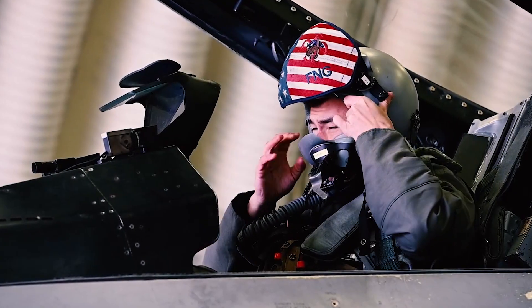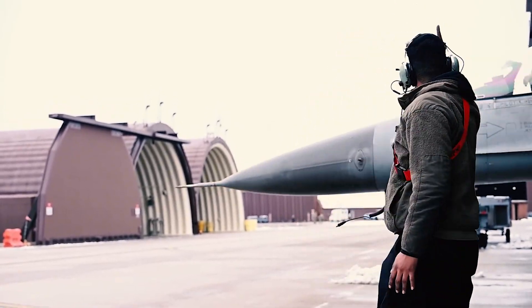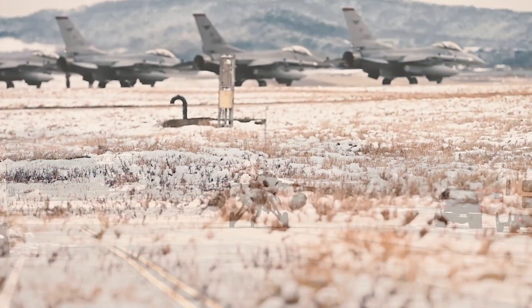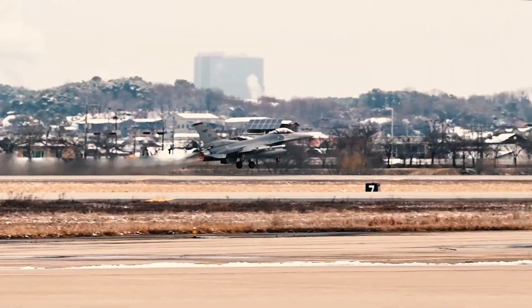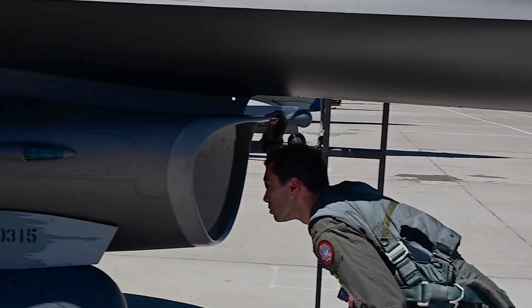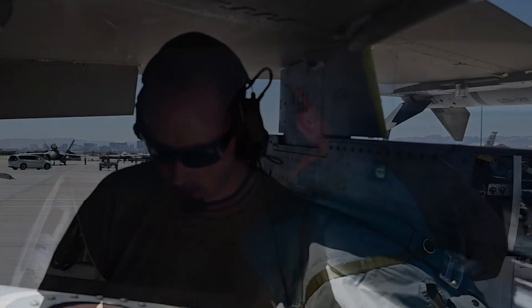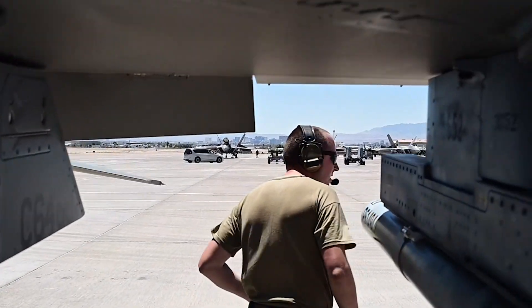The Bulgarian F-16 Block 70/72 fighter jets are on their way, with their arrival anticipated in stages starting from the first quarter of 2025. These jets will feature Have Glass paint schemes, which significantly reduce their radar cross-section compared to untreated fuselages. Anish R. Dutta from Lockheed Martin's Industrial Cooperation Department mentioned this during the HEMUS 2024 exhibition in Plovdiv.